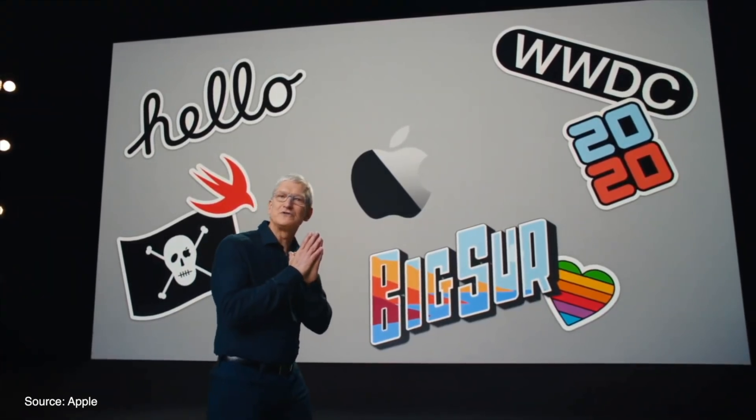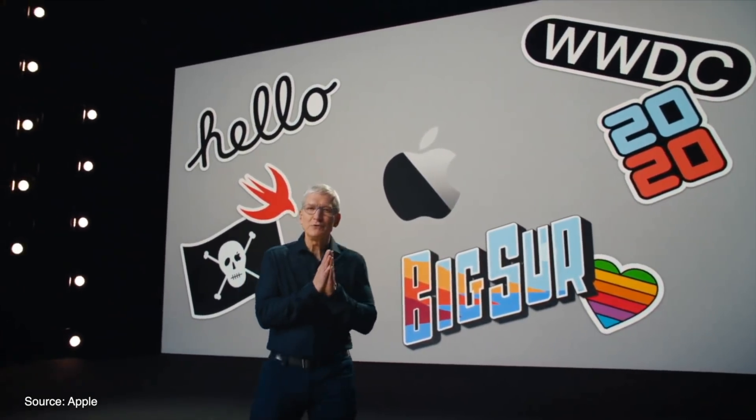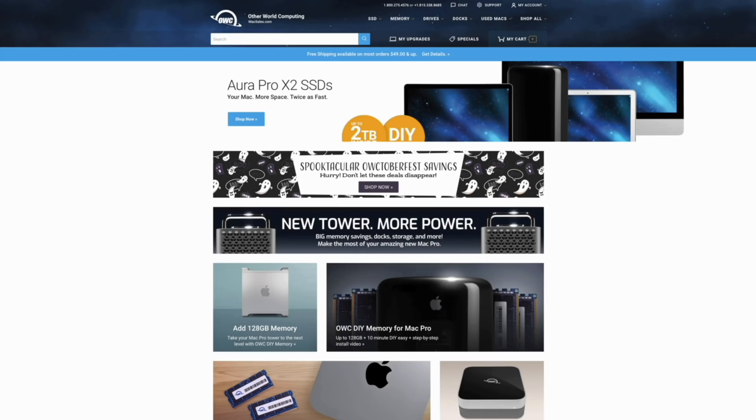There has been a ton of new features added to each platform and we'll go hands-on with everything over the next couple of weeks, so be sure to subscribe to the channel so you don't miss those videos.